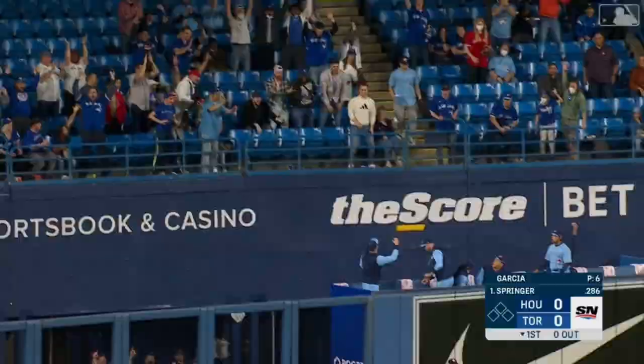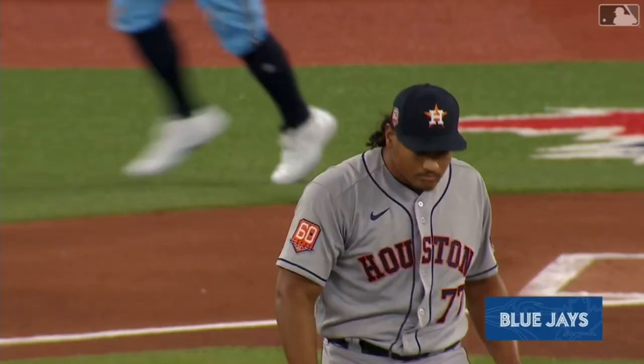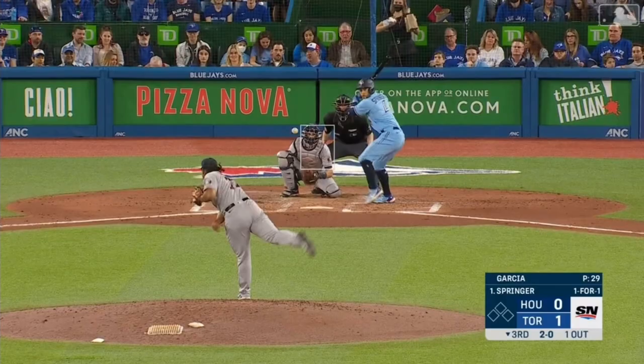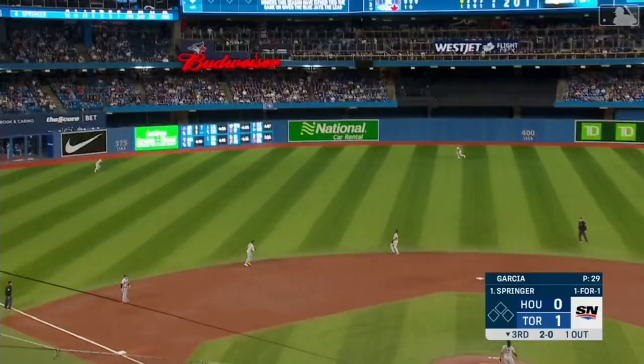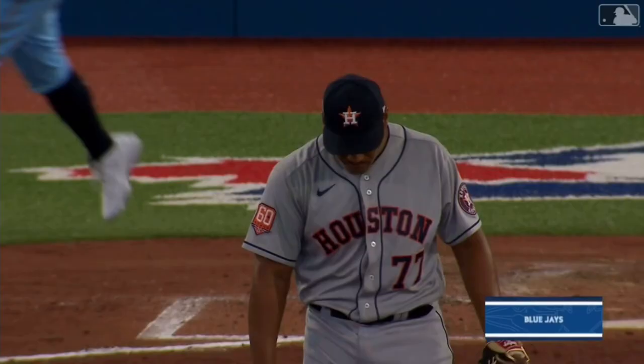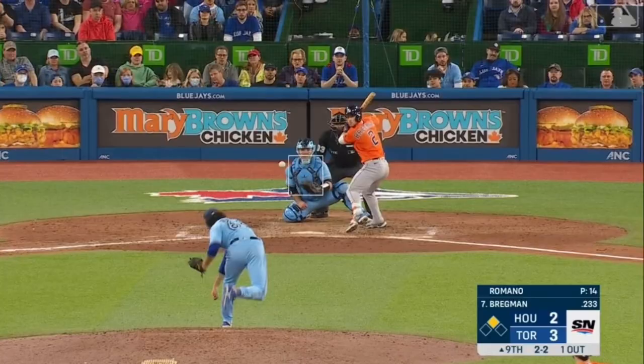High and deep to left. McCormick back, jumps — gone. Springer gets just enough to send it over the fence, Houston even with the Blue Jays. He reaches for this one, it's got some carry and it is gone. Second home run of the afternoon for George Springer.